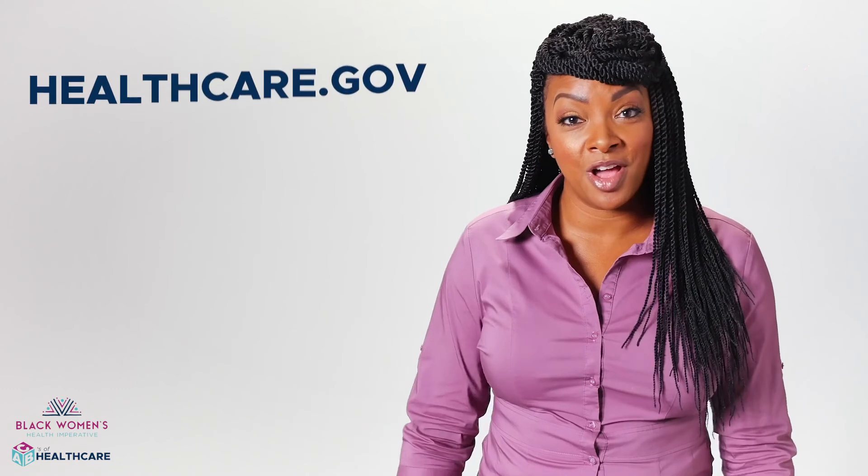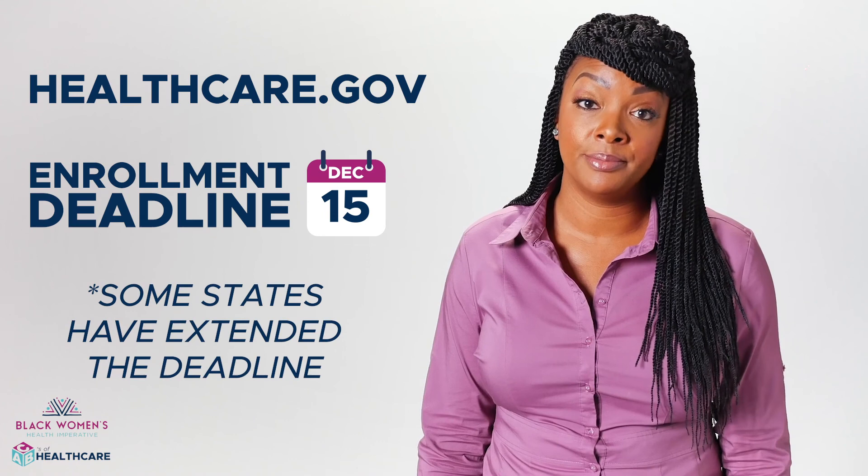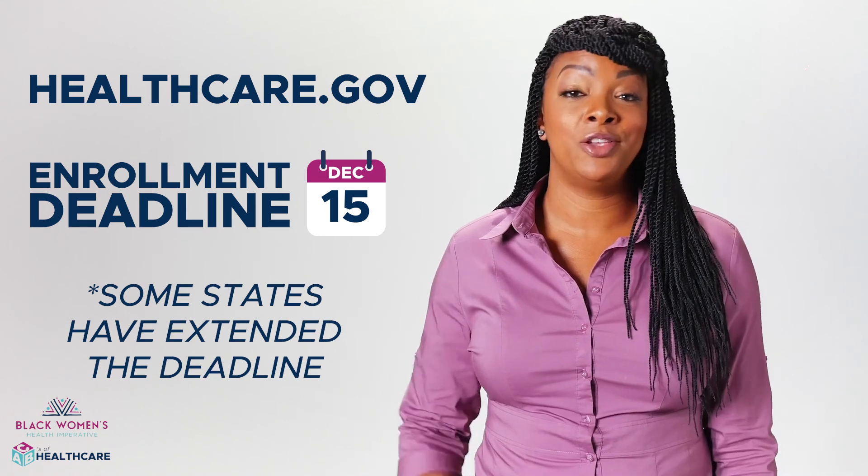Look, it's really not that complex. Go to healthcare.gov and there are resources to help you decide, even if you just want to switch your current plan. Okay, now you can go back to scrolling.